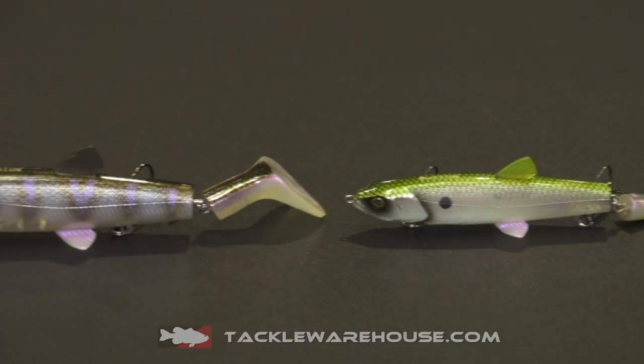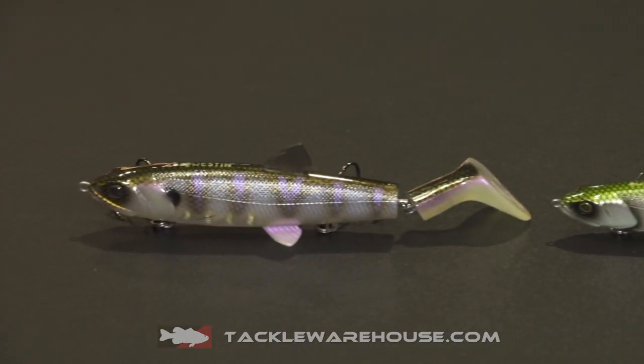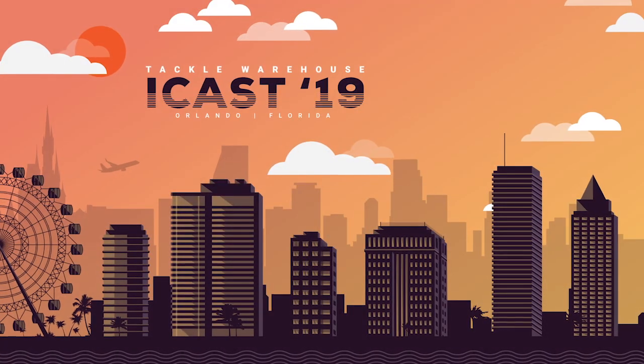These things come with a replaceable blade, lifelike fins, and a variety of colors. The best thing — these are available for pre-order right now at TackleWarehouse.com.